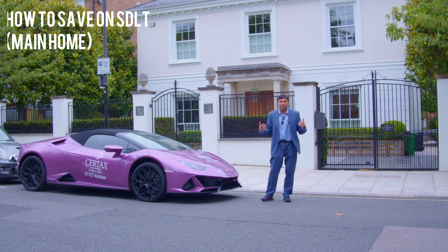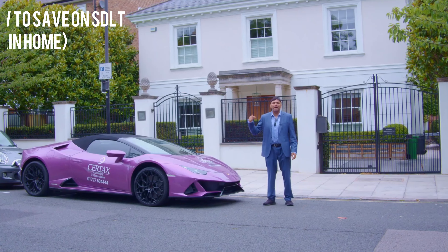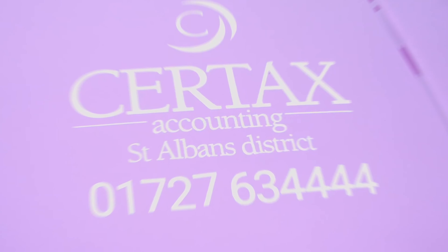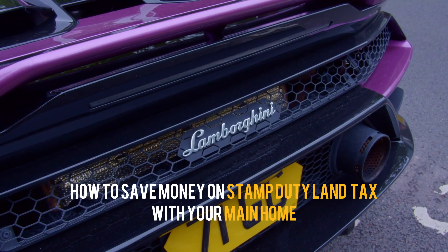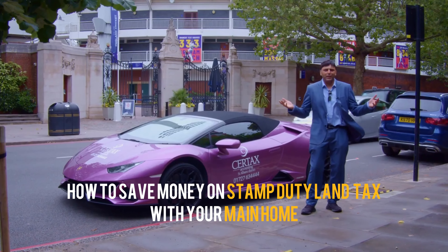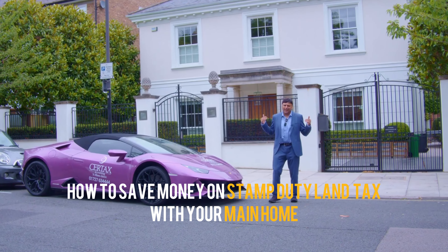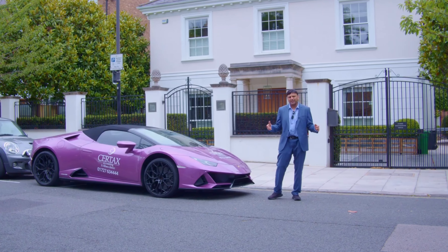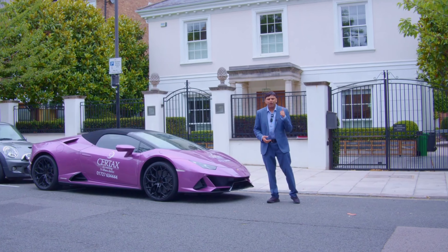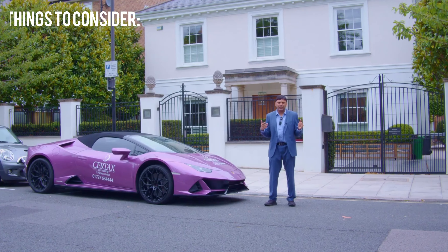How can you save money on stamp duty land tax when you buy your main home? Now let's get into it. As I said in the intro, about stamp duty land tax — things that you need to think about when you buy your main house. And many people make these errors because they don't get the advice.